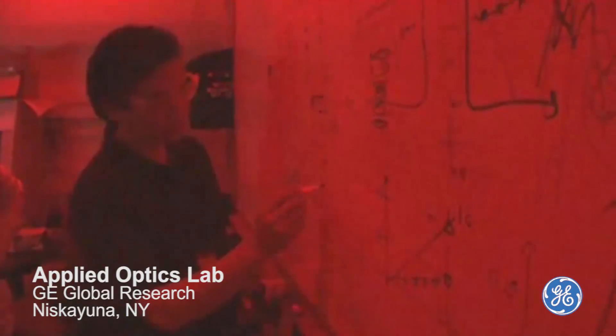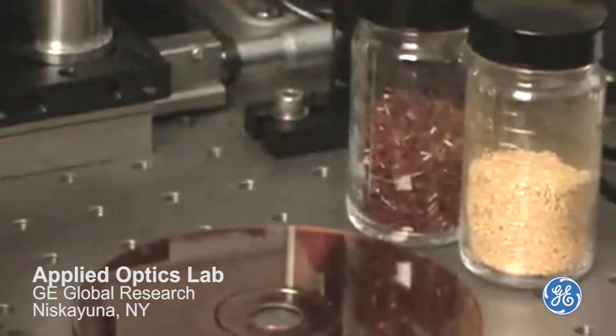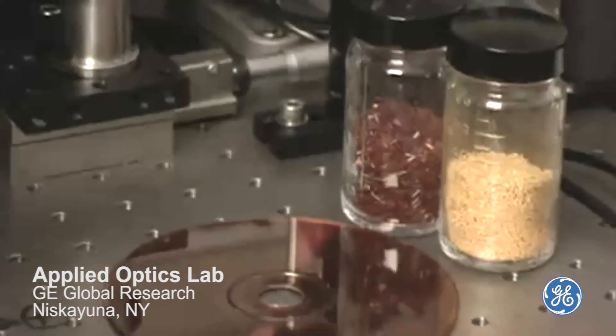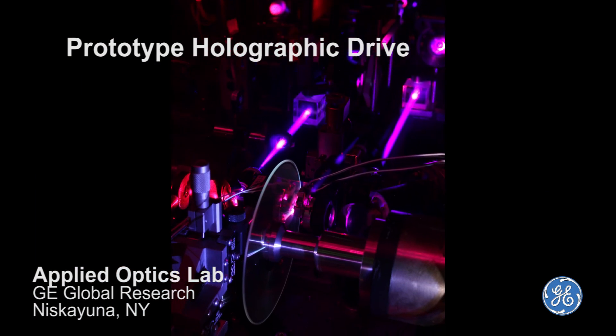A new micro-holographic material can support data recording at the same speed as Blu-ray discs but with 10 times their typical storage capacity. DVDs and Blu-ray discs typically store information on up to four layers at the disc's surface, while the new method uses holograms written into the entire volume of the disc. That means the new system can store as many as 10 double-layer Blu-rays, 100 DVDs, or the hard drive of most laptop computers, all on a single disc.